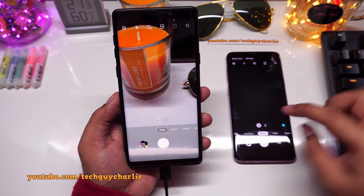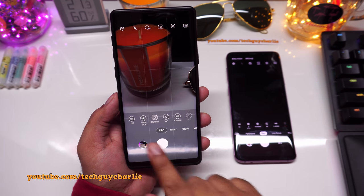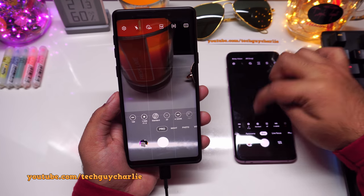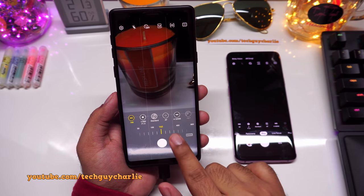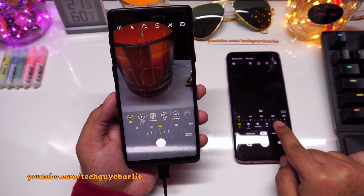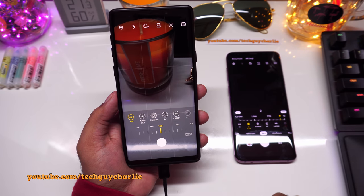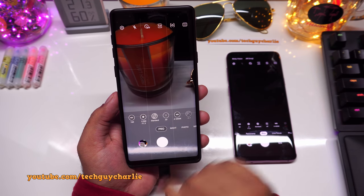The next camera change is in Pro Mode. The icons are noticeably bigger than on the older version — previously they were very small and difficult to work with. When you tap on them, the menu now stays on screen instead of disappearing after about two seconds, which is much more convenient.